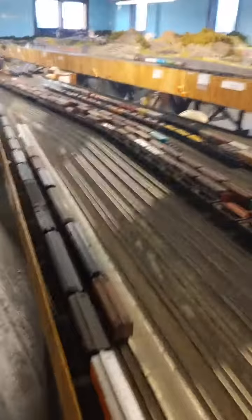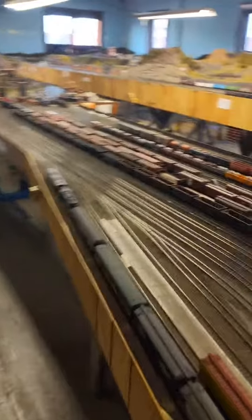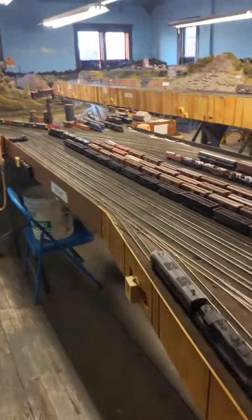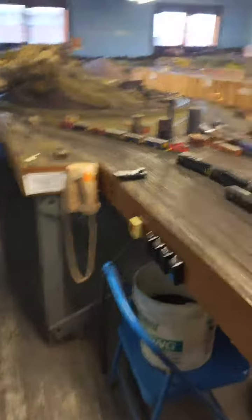So, this is all set in mid to late 60s — no later than 1970 is the equipment allowed to be kept on the line. You can come up here and run whatever you want — it doesn't matter — and then just take it home with you. Let's get our train going.